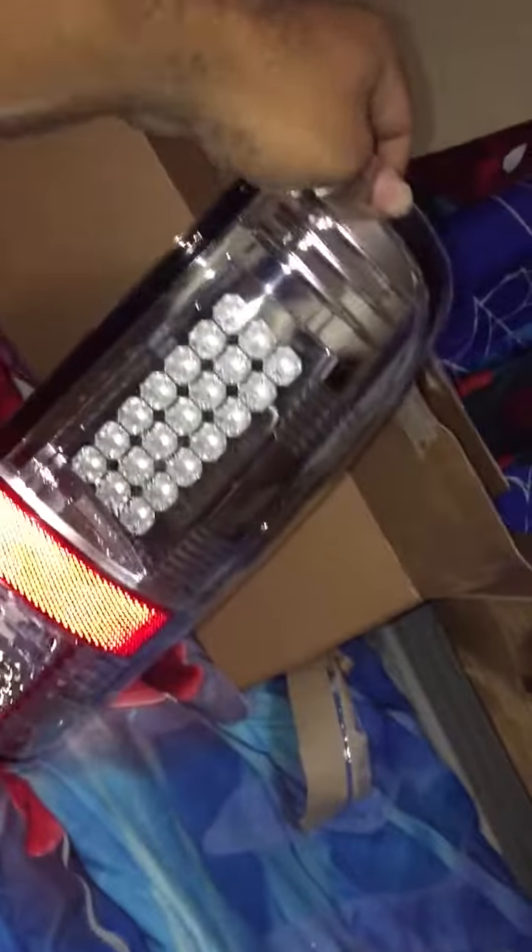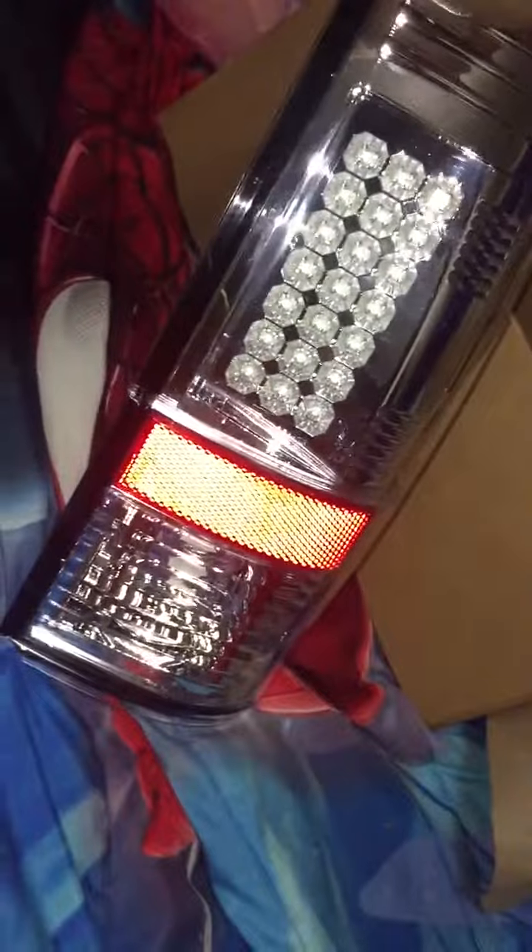I don't know if that's how it's supposed to look. Just the crystal clear — I like clear. I'm different from a lot of people who like smoke, but I like clear. It matches the aluminum finish on my tailgate because I got a platinum.